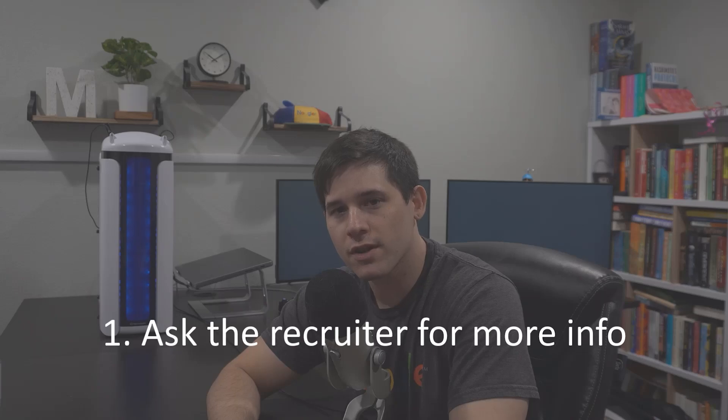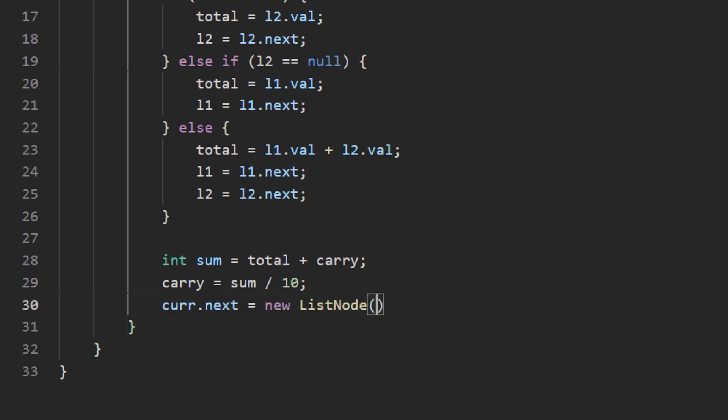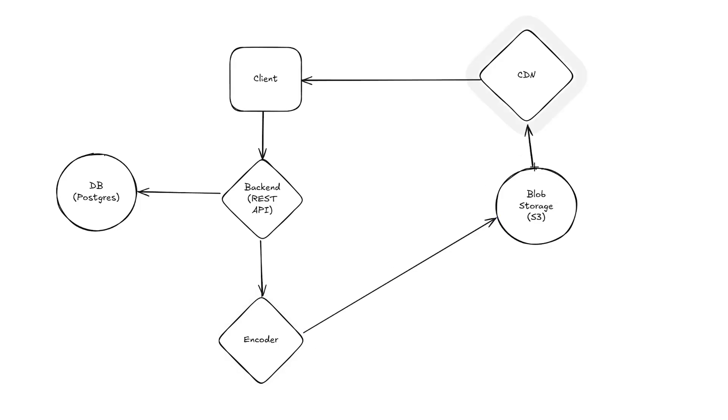Number one: ask the recruiter if they can share what will be asked in each interview. Most of the time, they're just going to tell you generally data structure and algorithms, you have to do some system design, and that's all they'll give you. But every now and then, they will share more and give you specifics as to what to study.